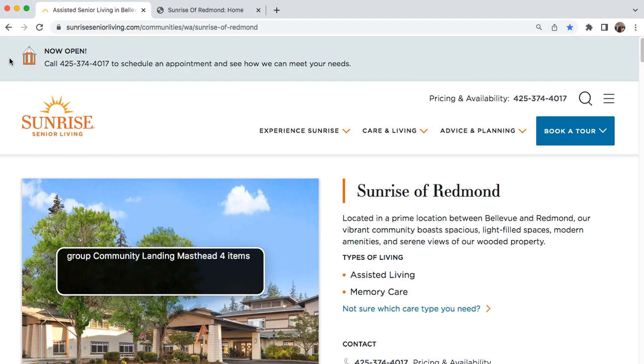Group: Community landing. Heading level one: Sunrise of Redmond. Located in a prime location between Bellevue and Redmond, our vibrant community boasts spacious, light-filled spaces, modern amenities, and serene views of our wooded property.